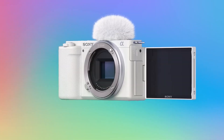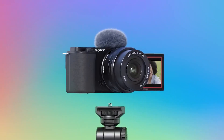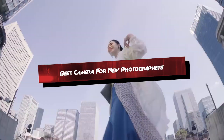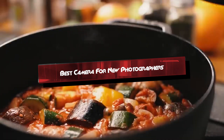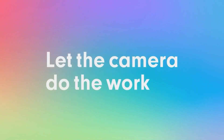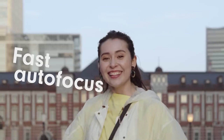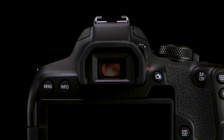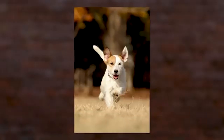Welcome, budding photographers. Today, we're diving into the world of cameras to help you find the perfect companion for your journey into photography. Whether you're just starting out or looking to upgrade to a more capable camera, choosing the right one can significantly impact your learning curve and creative growth. Join us as we explore five top contenders: the Sony ZV-E10, Canon EOS M50 Mark II, Nikon D3500, Canon EOS Rebel T8i, and Sony A5100/A6000. Let's discover which one suits your needs best.